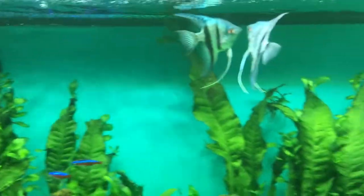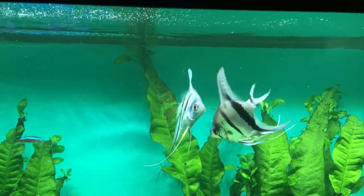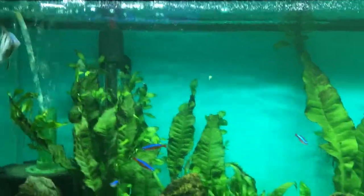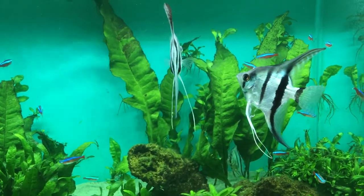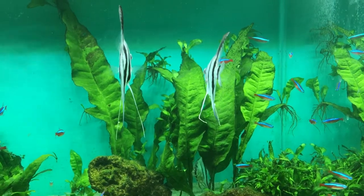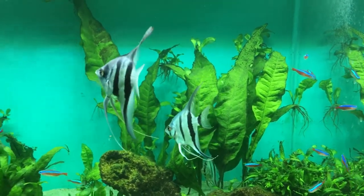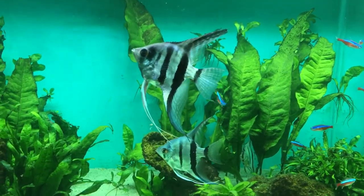I've never had any problem with angelfish eating the other fish ever. Yes, I have heard people say they've been the worst fish they've ever had — little devils — but personally in my experience I've never had a problem. I would highly recommend angelfish; they're one of my favorite fish to keep.